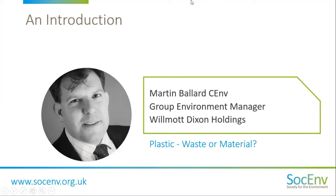Thank you very much, Caroline. We're going to hand over to Martin Ballard now. Martin is a Chartered Environmentalist via IEMA and is the Group Environment Manager at Wilmot Dixon Holdings. He's also a Chartered Manager. Martin will be discussing plastics, but asks the question: plastic — waste or material? We do have some questions already in, so thank you very much for sending them through, but please keep sending those questions in and we'll get to them at the end of Martin's talk. So Martin, it's over to you.